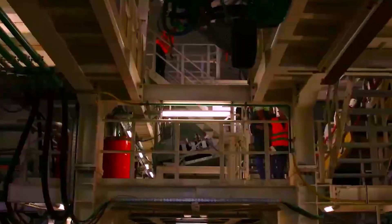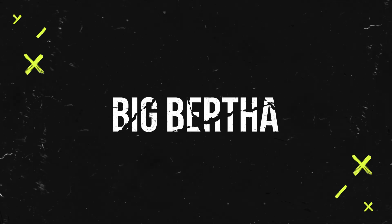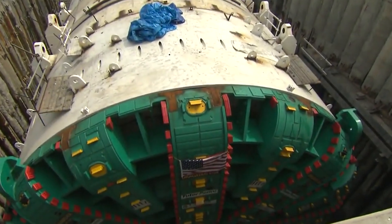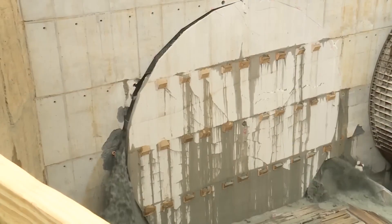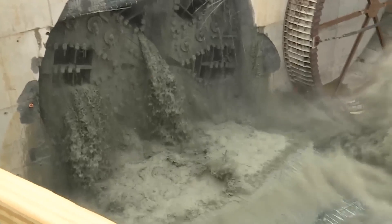Just one miscalculation and a multi-billion dollar machine, along with its crew, could be buried underground. Big Bertha is one of the most famous and largest tunnel boring machines in the world, specifically designed for the Alaskan Way Viaduct Replacement Project in Seattle, Washington, USA.